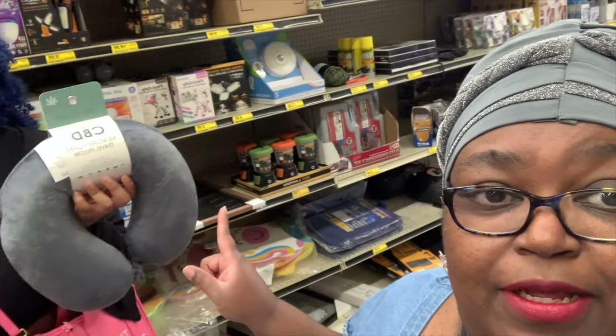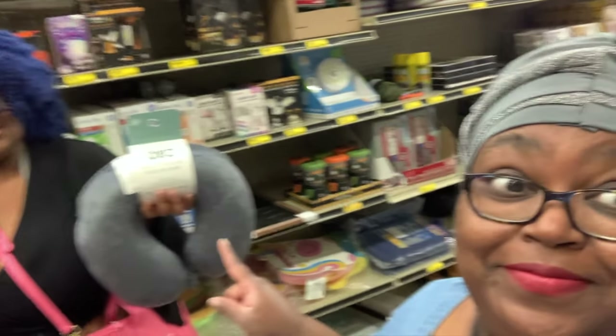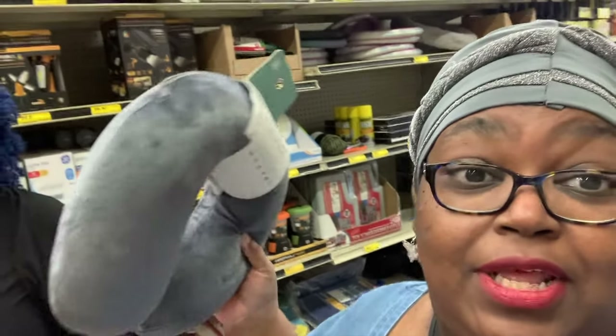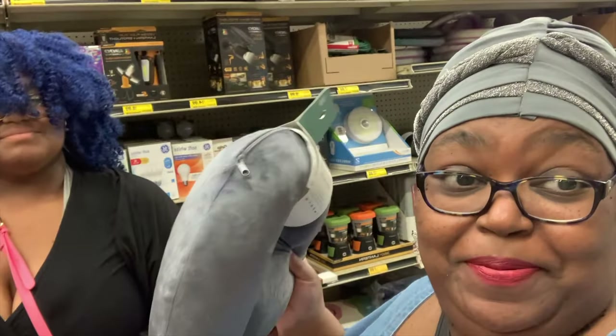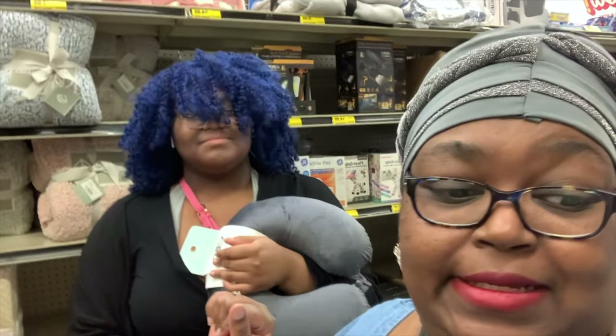My daughter's trying to convince me to get this pillow because we're traveling soon and she gets very bad anxiety about flying. Comment below if you think I should get her this pillow. Say hi! No husband today — he's at work. We are out here creating this content together, so hopefully you're enjoying it. Make sure you hit the subscribe button and like, and to everybody who was commenting on my last video — y'all got my heart, I'm so appreciative.